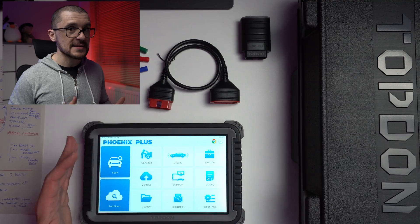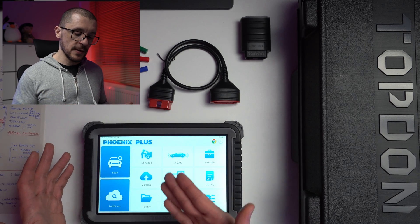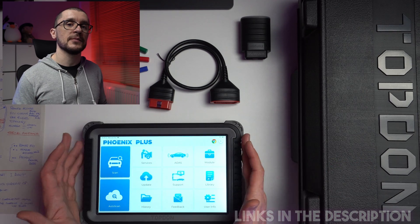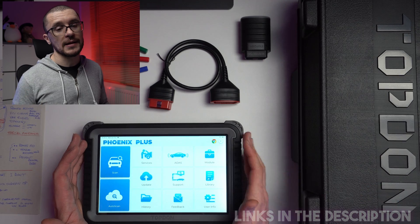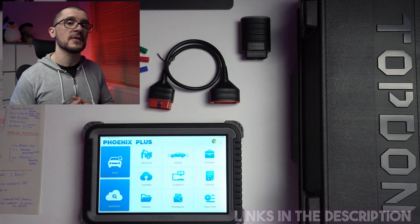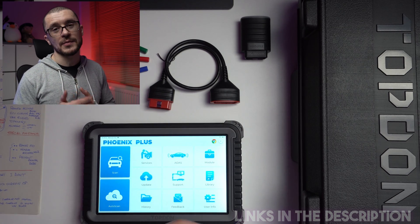If we want to address the elephant in the room, you might ask what is the price point of this type of device. In the past, these devices were quite expensive. Now the Phoenix Plus is available in Britain at less than £800 on AliExpress, £850 on eBay, and £1,000 on Amazon. Links are available in the description.